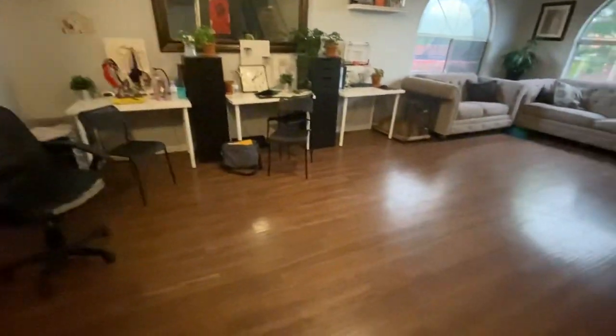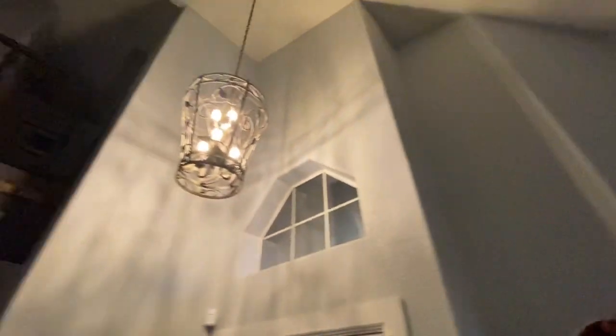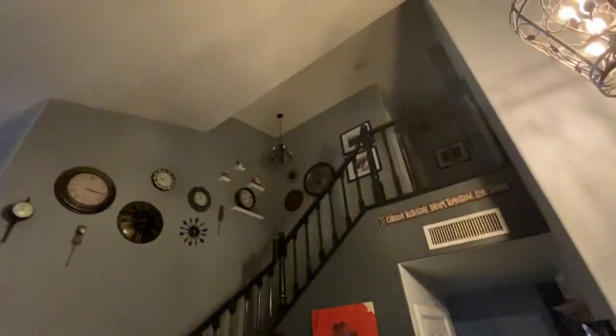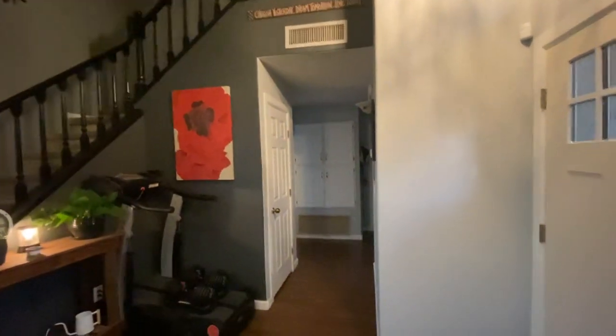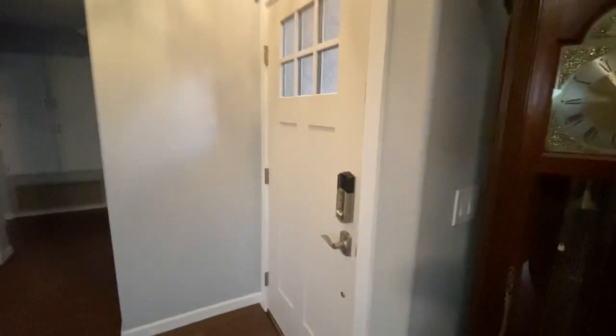Hampton Bay faux wood floors — it's an upgrade they did. You can see the bay window here. Upgraded light fixtures throughout the home, newer paint, and all the door handles are new and matching.